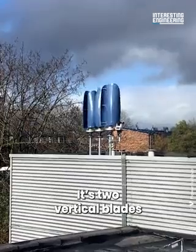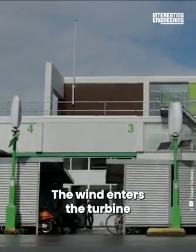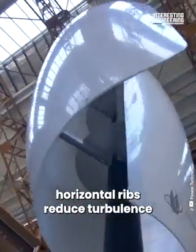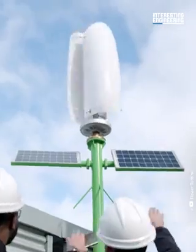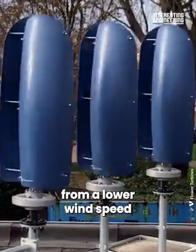Its two vertical blades can produce clean energy from any direction. The wind enters the turbine and hits both blades at the same time, while horizontal ribs reduce turbulence and increase efficiency. This allows the turbine to produce more energy from a lower wind speed.